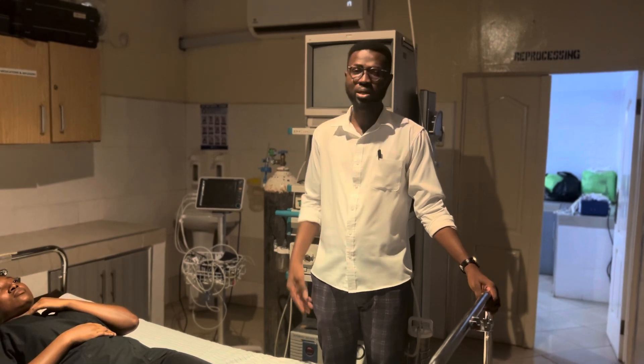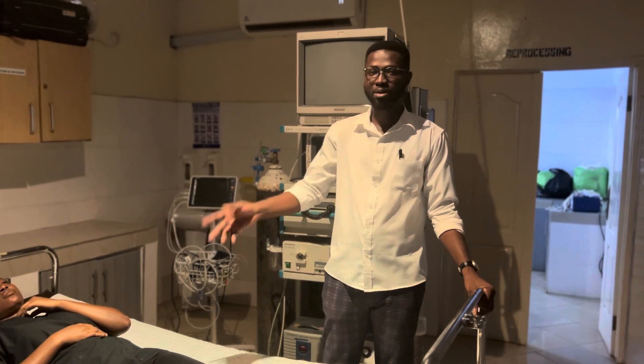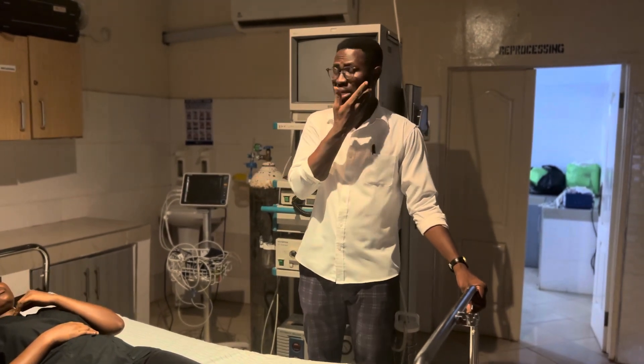Today we will talk about how to do a motor exam, how to do a sensory exam, and then we will add Parkinson's. As for the cerebellar exam, it has not usually come up.